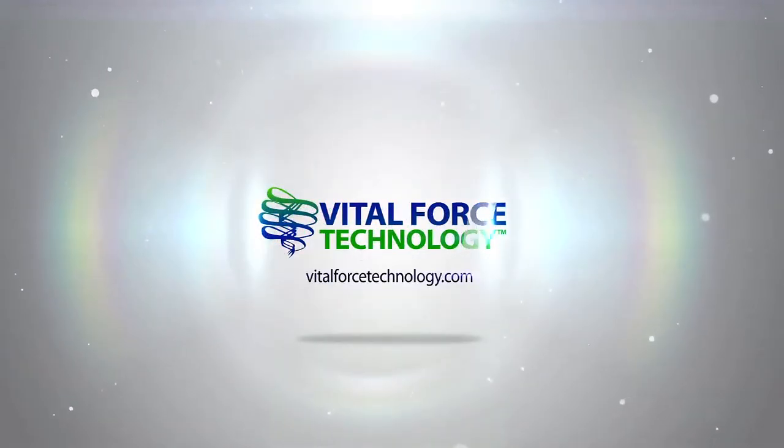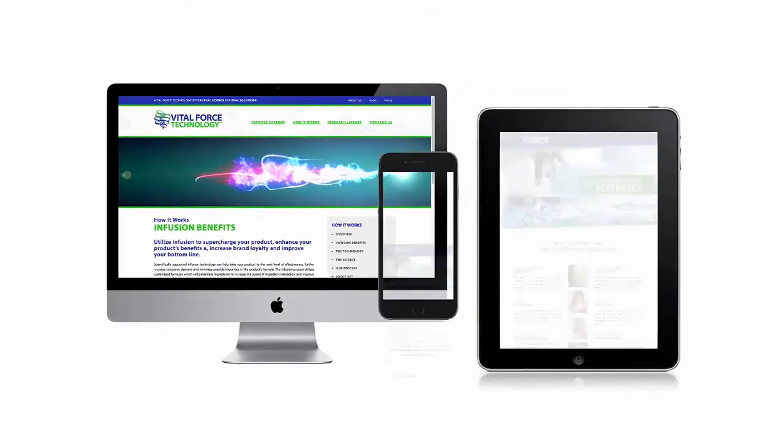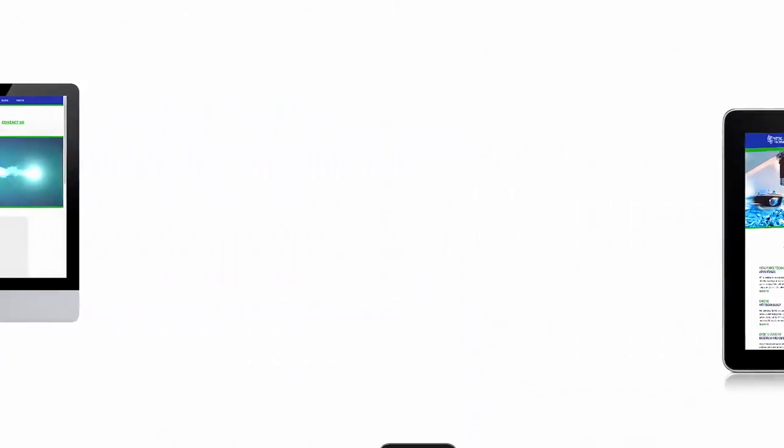Vital Force Technology, also known as VFT, is a unique product enhancement service that uses proprietary technology to infuse targeted energy patterns into products to enhance them.